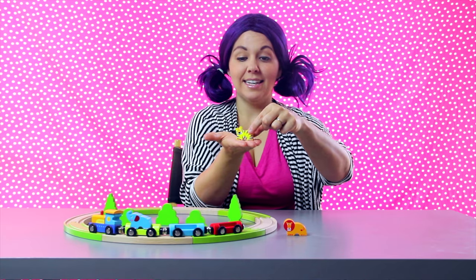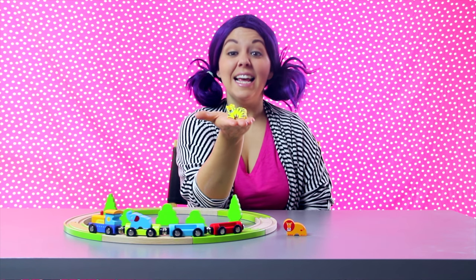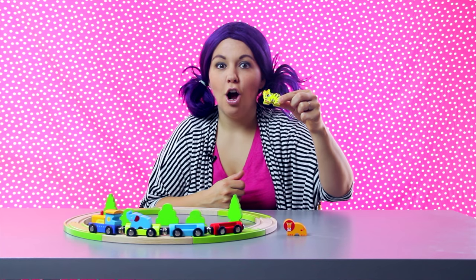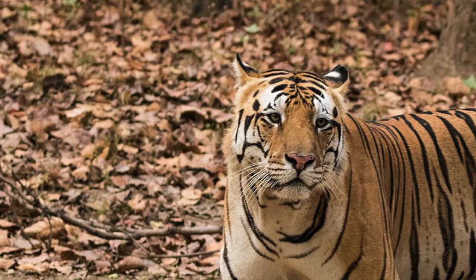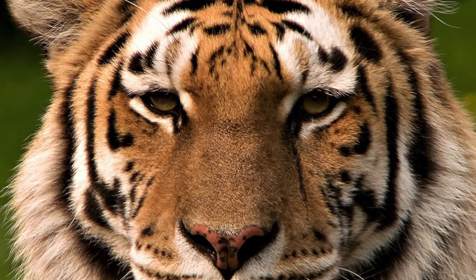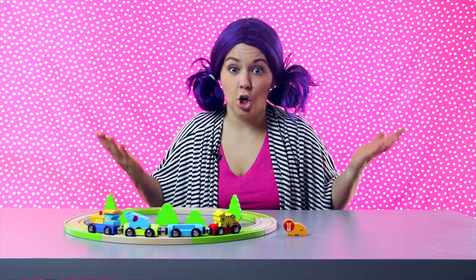Let's do this animal next. Do you know what animal this is? It has stripes and it likes to growl. Roar! Yes! It's a tiger! What color is this tiger? It's yellow! Let's put our yellow tiger on the caboose. Do you remember which one the caboose is? It's our very last train car, the red one! Now tigers are the biggest member of the cat family. No two tigers have the same pattern of stripes, they're all very unique. And tigers have been known to reach speeds of 40 miles an hour. That's really fast! Like as fast as a car! Whoa!